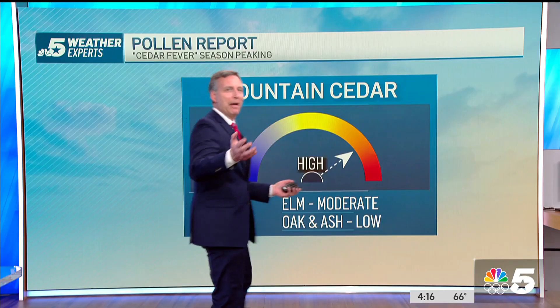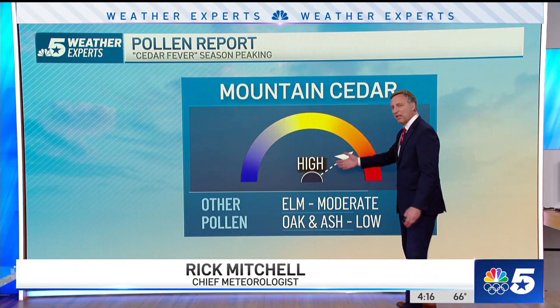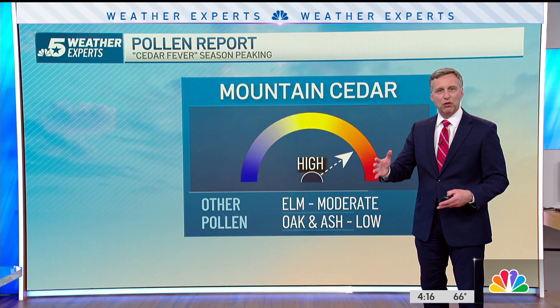In fact, take a look — mountain cedar, where is it? It's in the high category today. There are other pollens out there, but cedar pollen is going to be the worst for the next few weeks.